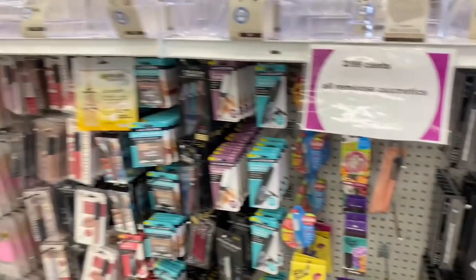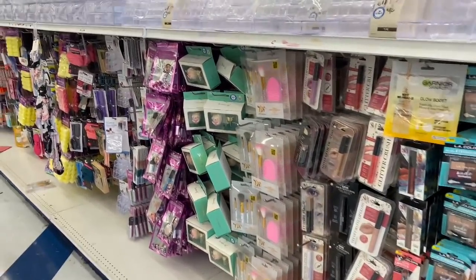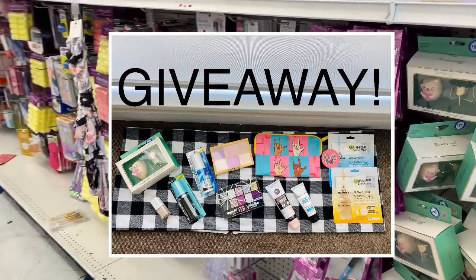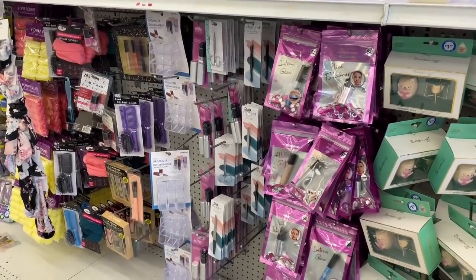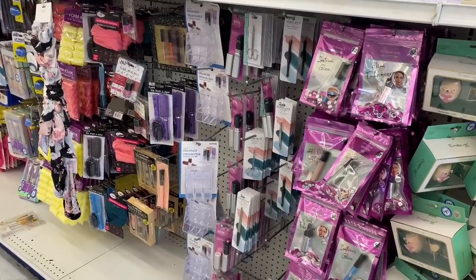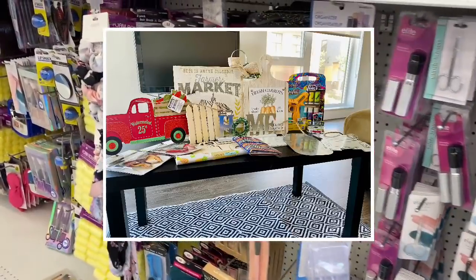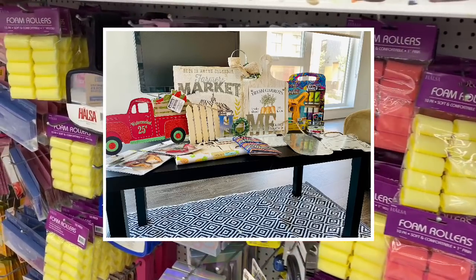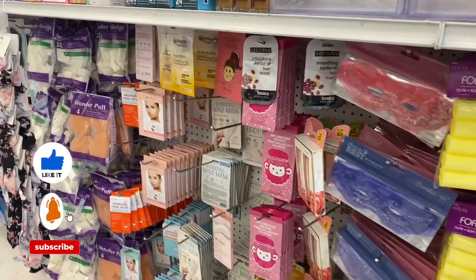Speaking of beauty — I'm going to be drawing the winner of my beauty kit giveaway in this video, so if you entered last week's giveaway be on the lookout. I also have a Dollar Tree giveaway going on right now in my latest Dollar Tree store walkthrough — an epic crafter square giveaway. If you haven't subscribed yet, make sure you do so right now.